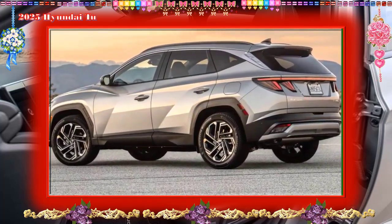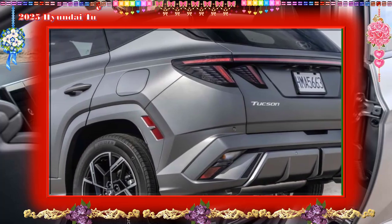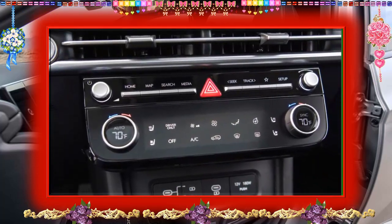Buyers need to step up to the N Line or Limited trim for extras like Bose premium audio. Other high-tech offerings include Hyundai's Digital Key smartphone app, which provides lock and unlock features as well as an option for remote start.